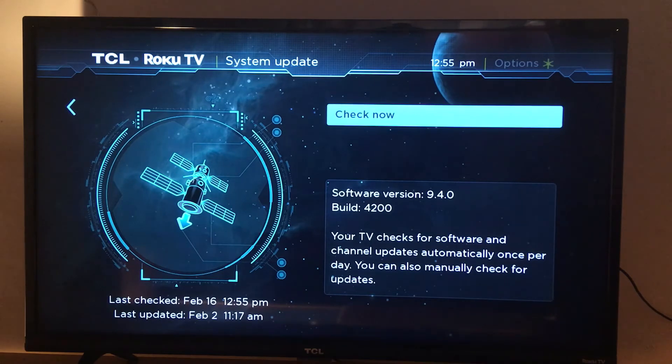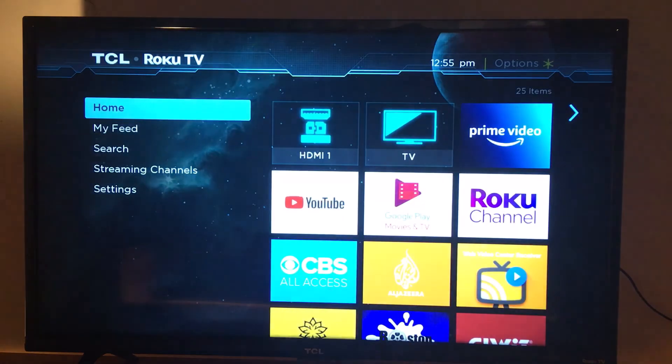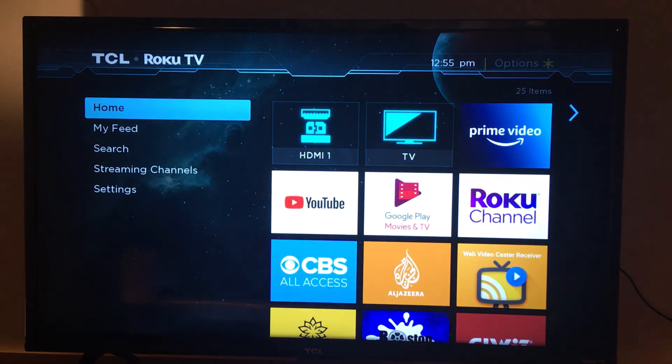You can even see the date it was last updated: February 16th at 12:55 p.m. Before that it was February 2nd, and after that February the 16th, which is today. That's what I wanted to share with you today — please subscribe, leave your comments if you have any questions, and have a good day.